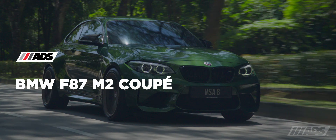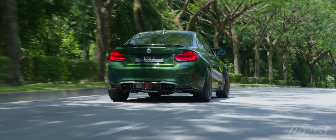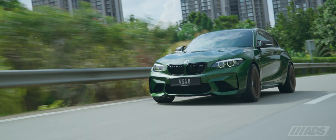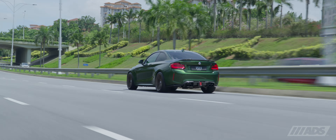The BMW F87 M2 delivers a thrilling driver's experience through its potent turbocharged six-cylinder engine and a meticulously crafted chassis, honed for sharp handling and exhilarating performance.